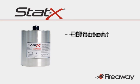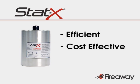STATX systems provide an extremely efficient, cost-effective, and green solution for a wide range of fire hazards in the transportation industry.